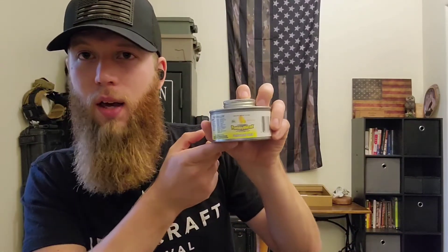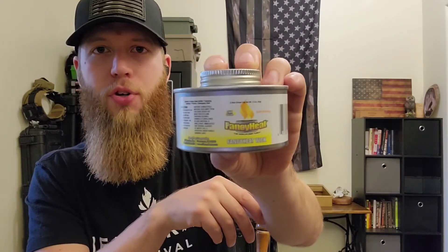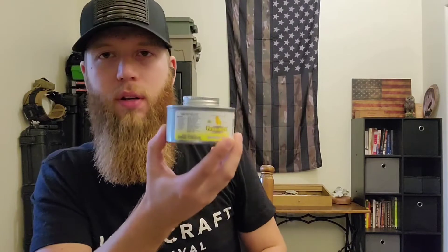First item is this fancy heat wick candle. It says it has a two-hour burn time — I don't know if that's true, we're going to find out. Having a little bit of heat and a little bit of light can bring a situation from really crappy and unfortunate to just a little bit cozier. I'm going to burn it later to see how long it actually lasts, but it was a buck and I figured it'd be good to throw in.